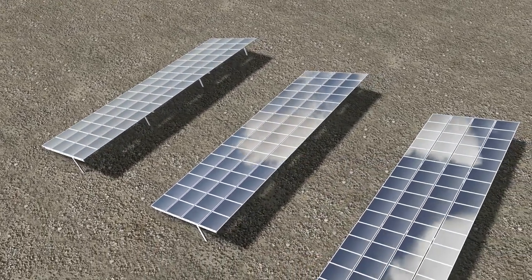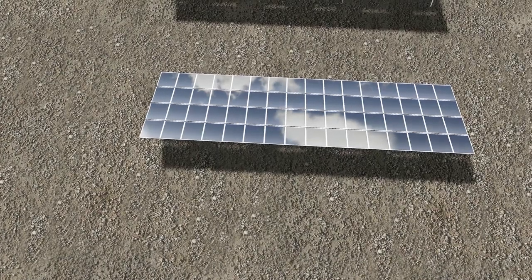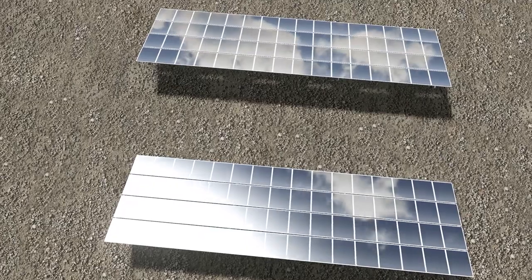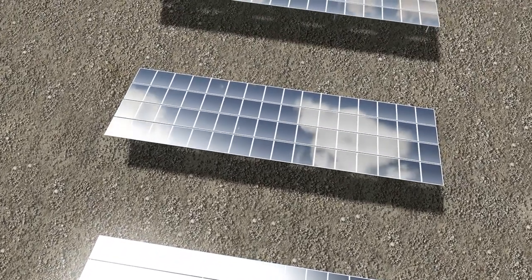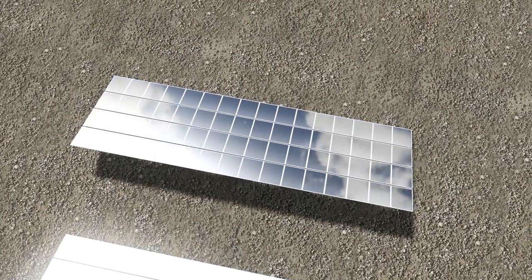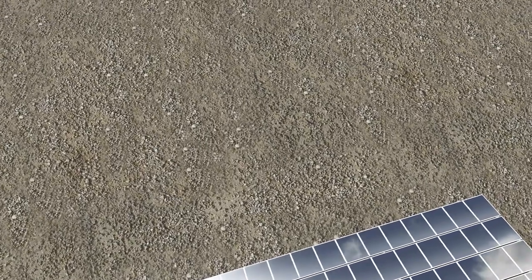Up next we have a release from Azure Enable — the solar panels. There are a couple of these already on the workshop, but nowhere near the level of detail that this one has, which makes it perfect for any sort of field or even on top of buildings. I can't see why you couldn't add these to buildings to have solar panel areas, and this is certainly one that I will be using very shortly.